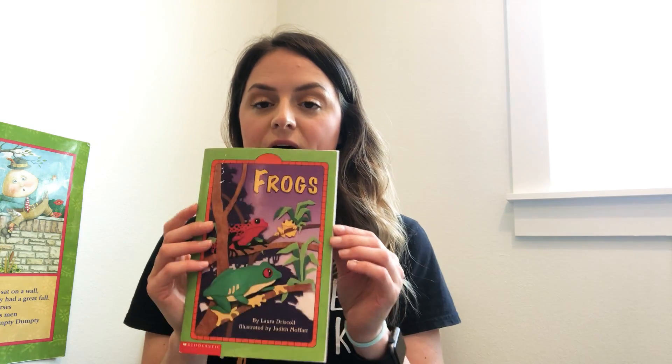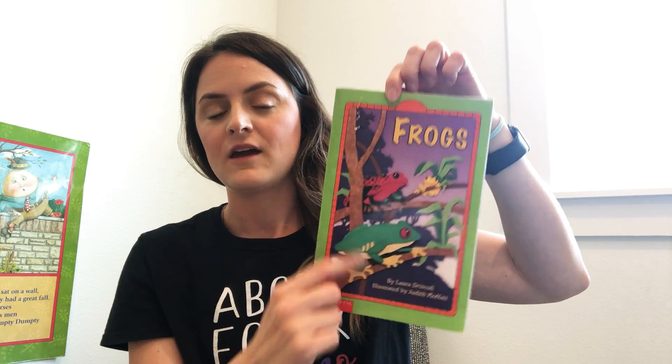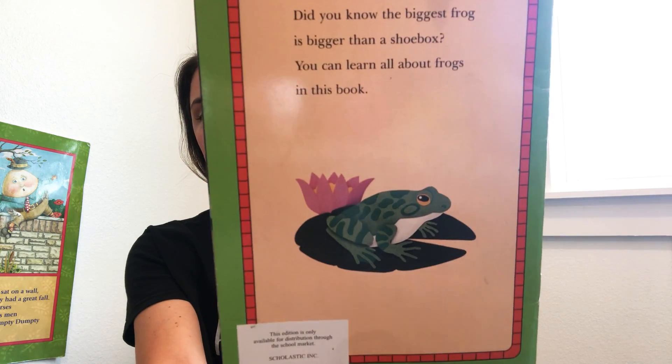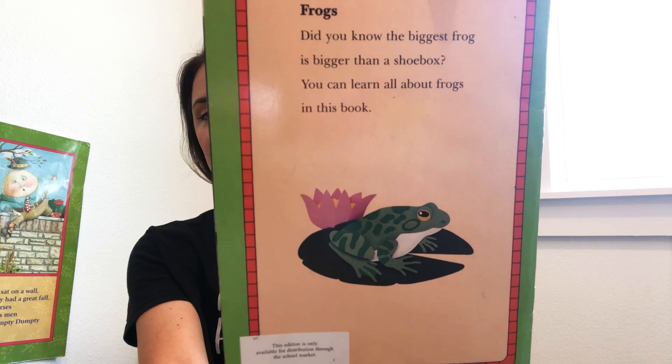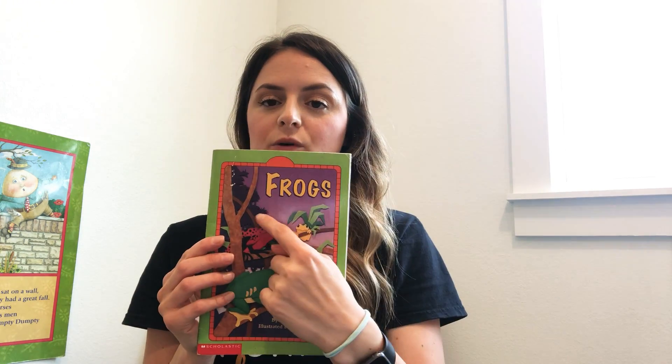Now we are going to read a story about frogs. This is the front of our book — you can see the frogs — and this is the back. Look at that frog sitting on a lily pad. That's what that is, a lily pad. The title of our book is 'Frogs.'